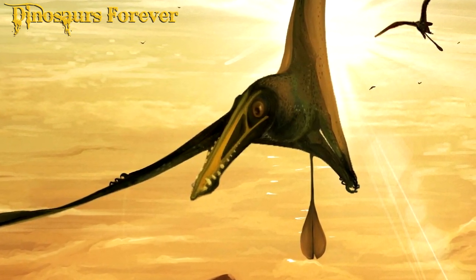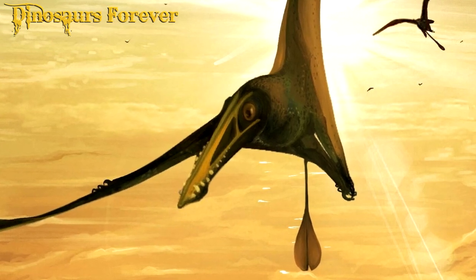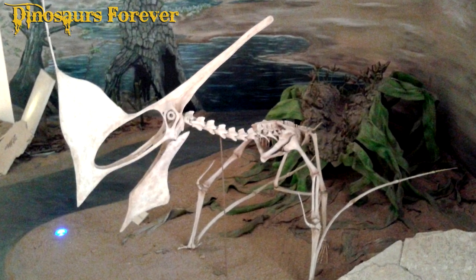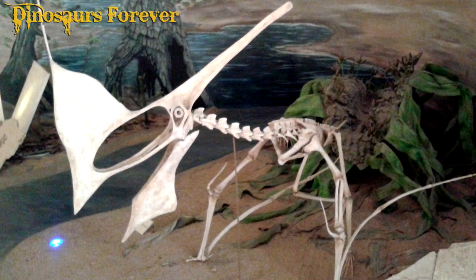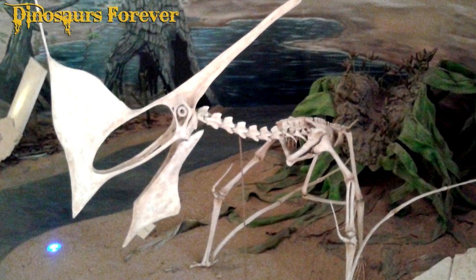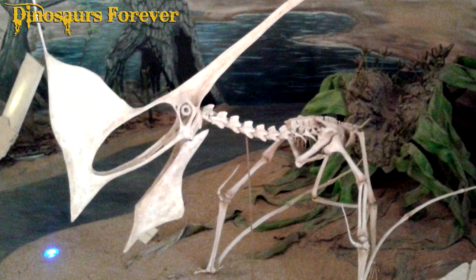Pterodactyl fossils have been used to reconstruct the appearance and behavior of these prehistoric animals. For example, the shape and structure of Pterodactyl wings have been reconstructed from fossils, and wear patterns on Pterodactyl teeth provide information about their diet.